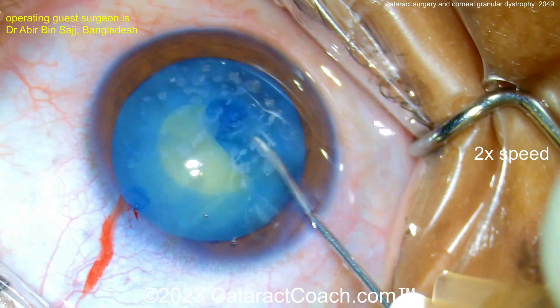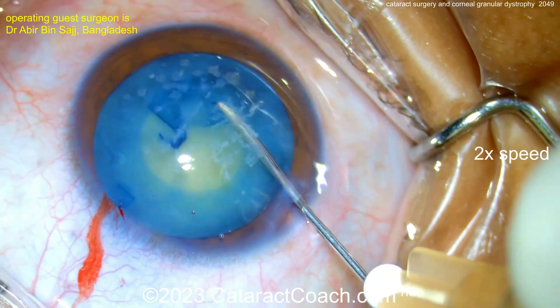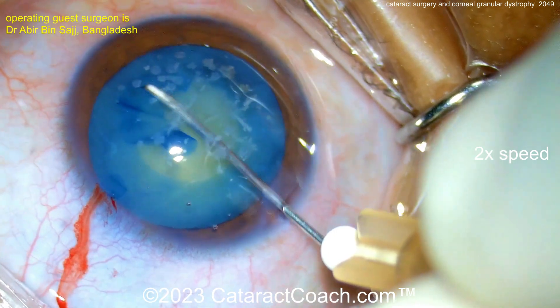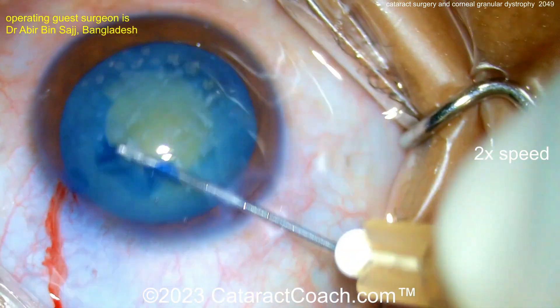Sometimes people do a penetrating keratoplasty. In these cases, you may not have the ability to secure that kind of graft or do that kind of procedure, and that's okay. So I think a stepwise approach — first just doing the cataract surgery, and then worrying about the granular dystrophy later — is actually a very reasonable way of doing things.